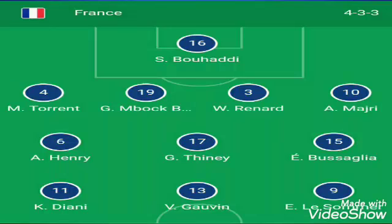First you will see the playing 11 of France, who are playing with the 4-3-3 strategy, and after that you will see the playing 11 of the USA. Here is the position of the players — striker, defender, and the goalkeeper.